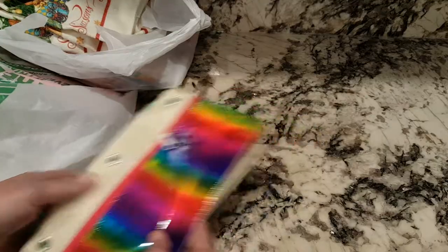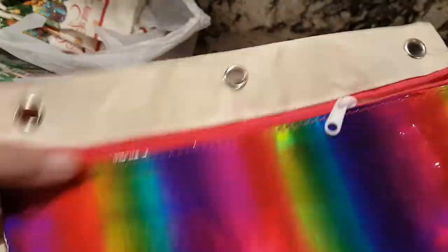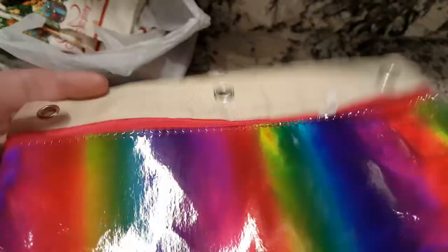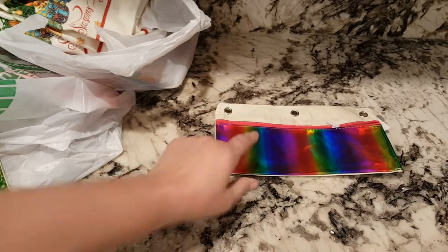I found these little pencil cases you can put in a three-ring binder. I thought they were cute. I got them as a gift.